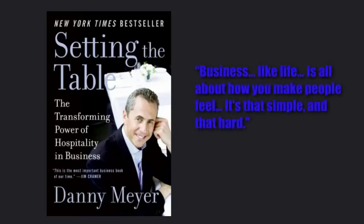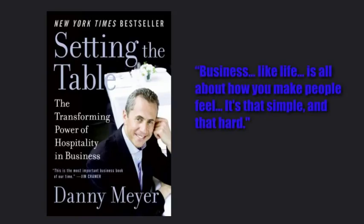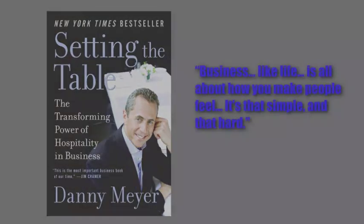"Business, like life, is all about how you make people feel. It's that simple and that hard." Now, at this point you know quite a lot about Barney's. You've already covered the following: introduction to Barney's mission statement and values.